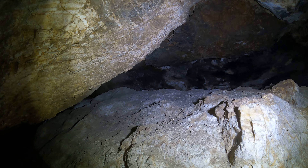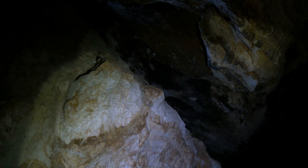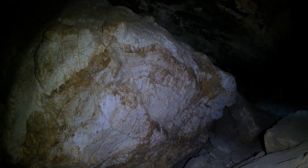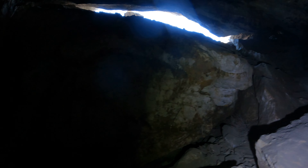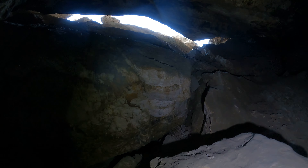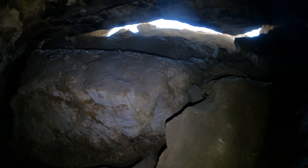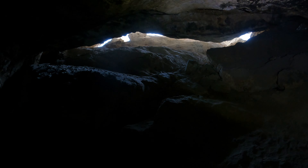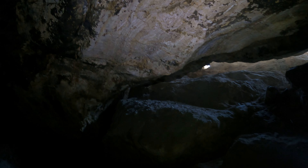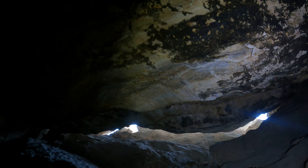It's a couple dozen feet up — that's where I came from. Pretty cool. Look at the ceiling here — all sorts of pretty horizontal lines where it's relatively clean, so you can actually see the rock.